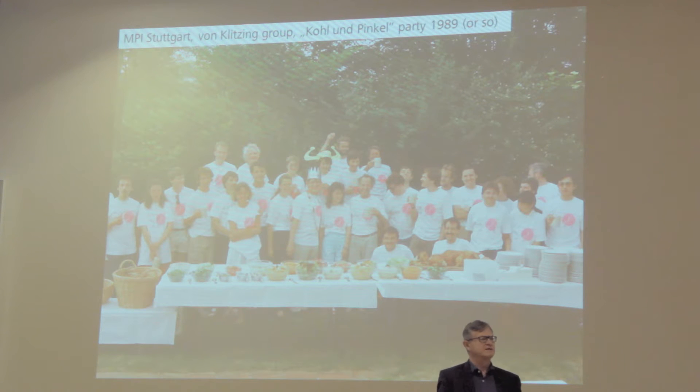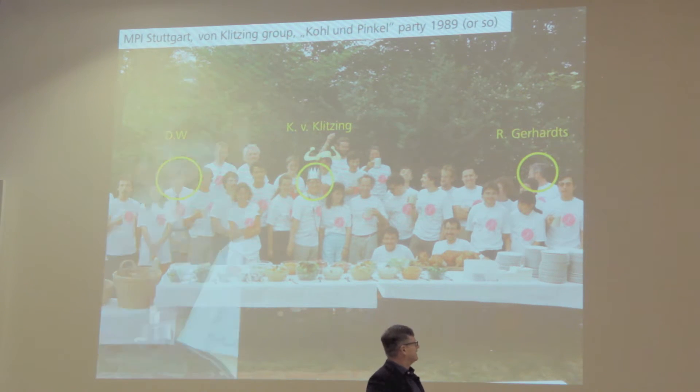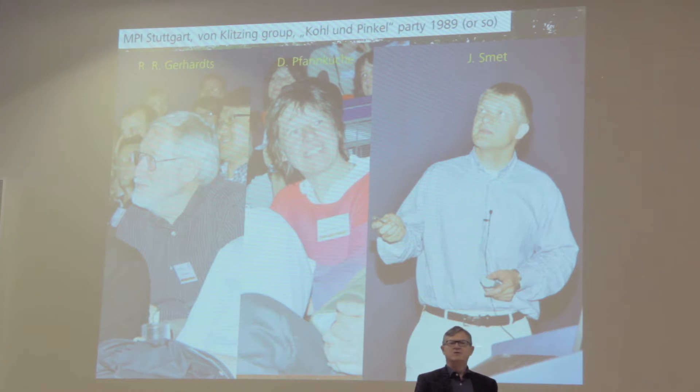At that time, I was a postdoc in von Klitzing's group. That's a picture of this group — not our regular outfit, but a so-called cool and pinky party, probably 88 or 89. This is Klaus von Klitzing, that's me at the side, and that's Rolf Gerhards. He was involved in the theory with this lateral superlattice we investigated at that time, accompanied by Daniela Pfannkuche, and later the group was joined by Jürgen Smet.